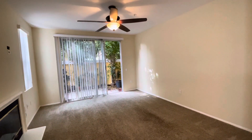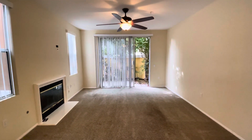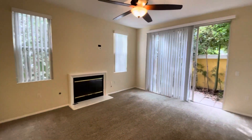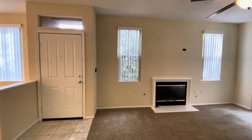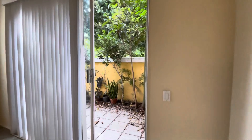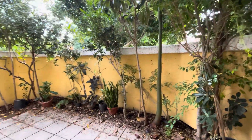Welcome in. This is our living room. Cozy fireplace. And a slider that leads out to the little patio here.